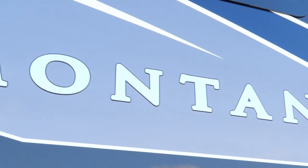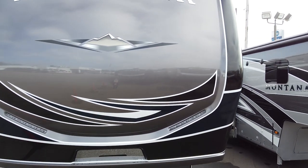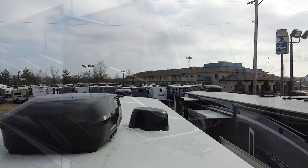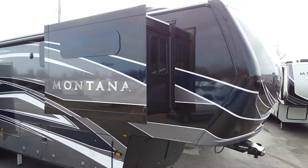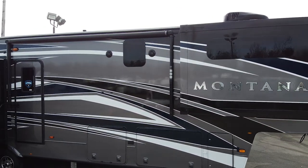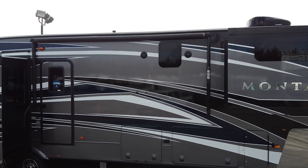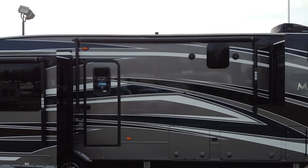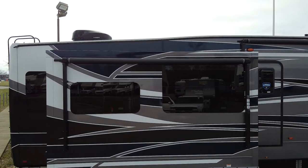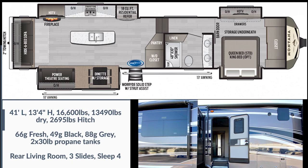This is the 2020 Keystone Montana 3781 RL. The RL stands for rear living. This is a very large rig coming in at 41 feet in overall length, 13 feet 4 inches in height, weighing in at 13,490 pounds dry, with a hitch weight of 2,695 pounds. The max weight on this fifth wheel is 16,600 pounds. The fresh water tank is 66 gallons, the black water tank is 49 gallons, and the gray water tank is 88 gallons. This fifth wheel has three slides and enough room to sleep four people.